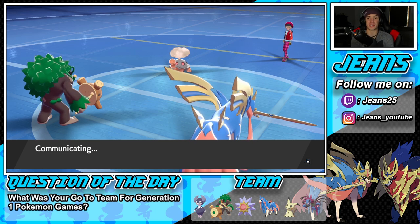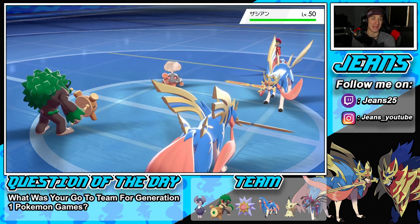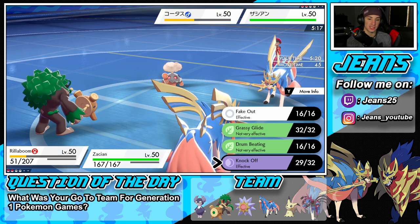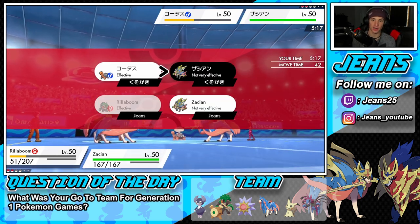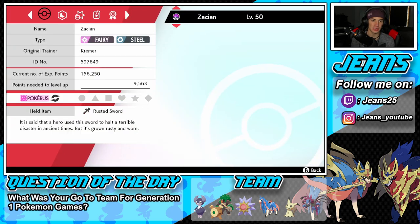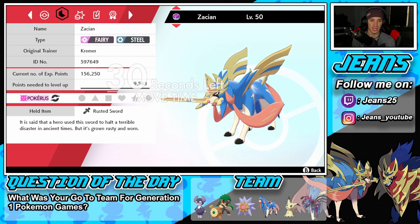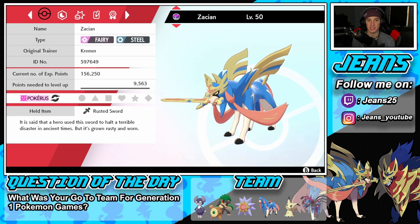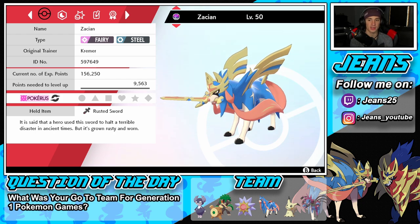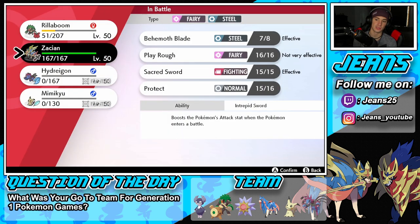His final Pokemon comes out — now we've got a game on our hands. I could Protect Zacian but I don't see the point. I'll Knock Off his item — what does the item do anyway? His ability boosts attacks, and the item — it says the hero uses sword in ancient times. I think it just changes his typing, right? So if we Knock Off the item it changes his form — might as well give it a try.